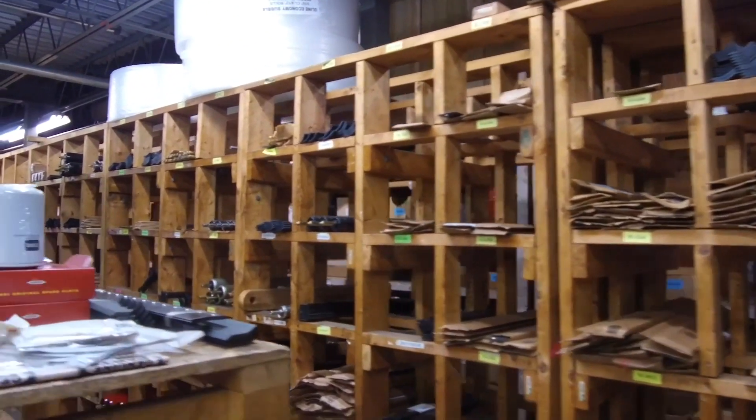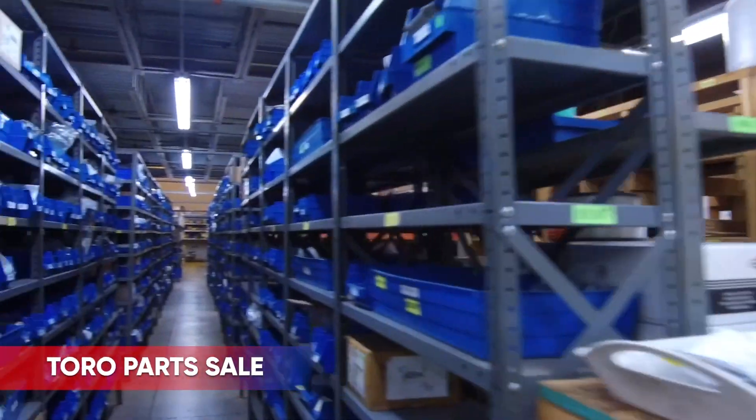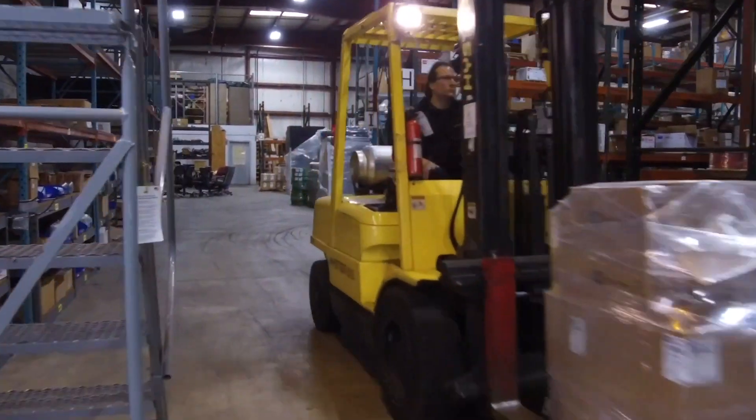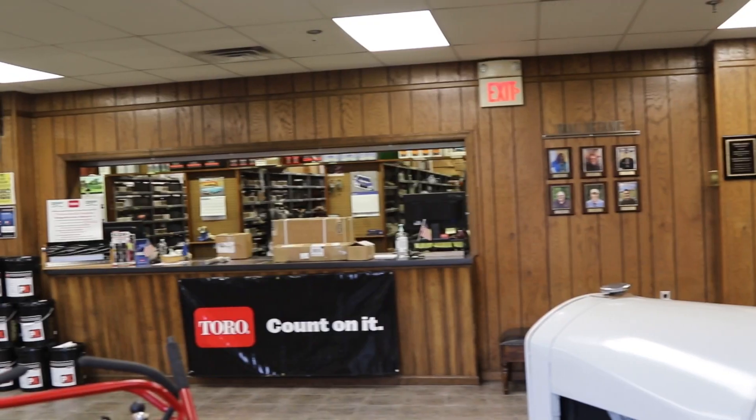The Toro Performance Parts Sale will begin on November 1, 2023. To best protect your investment and maintain optimal performance on your turf equipment, count on Toro Genuine Parts.